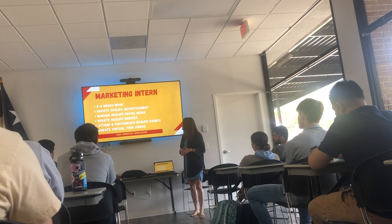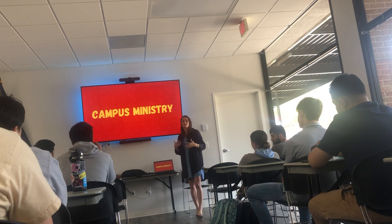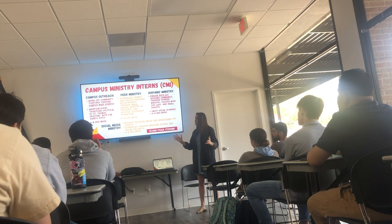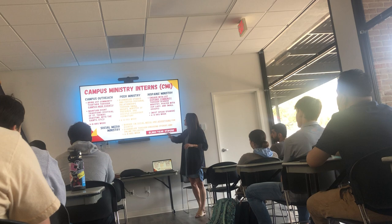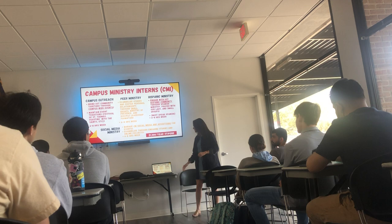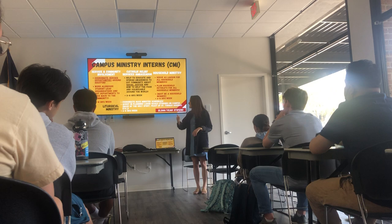Campus Ministry has a lot of positions — essentially if you can think of anything you want to do ministry-wise, Campus Ministry has an internship for it or will create one. They have internships for pretty much anything Catholicism touches: outreach to the masses, peer ministry for one-on-one and small group interactions, a social media role for Hispanic ministries given the large Hispanic Catholic population on campus, service and community involvement, relief services, household ministry for people who live on campus, and liturgical ministry for anything related to mass.